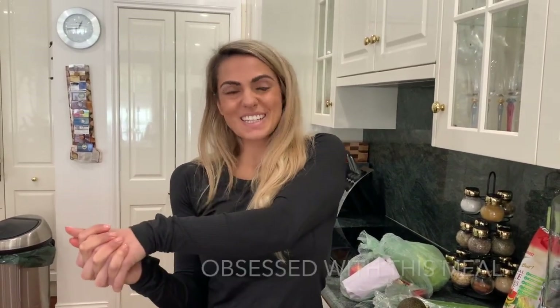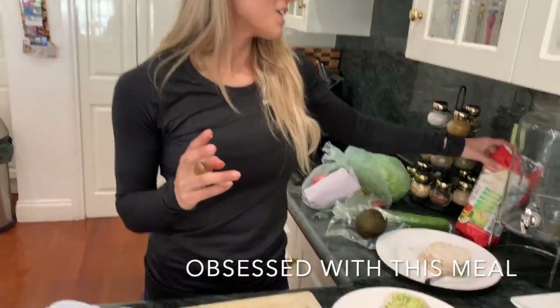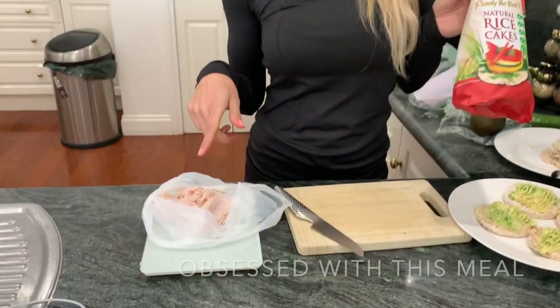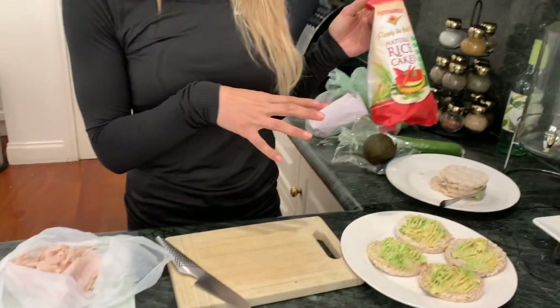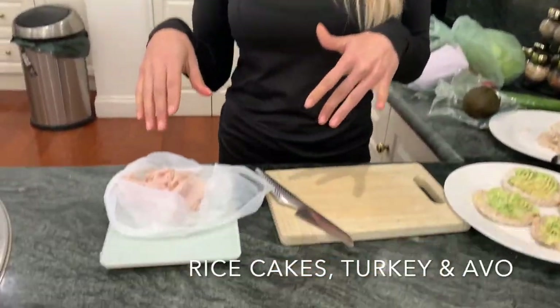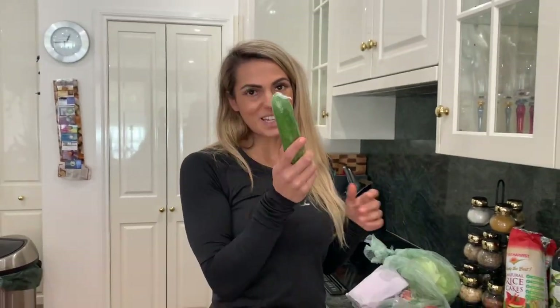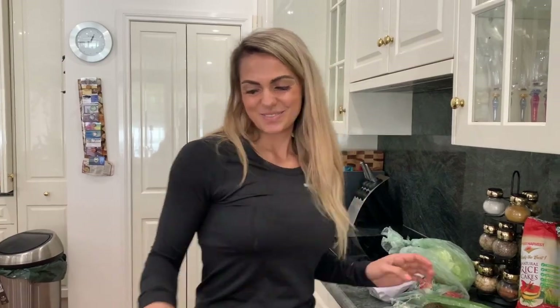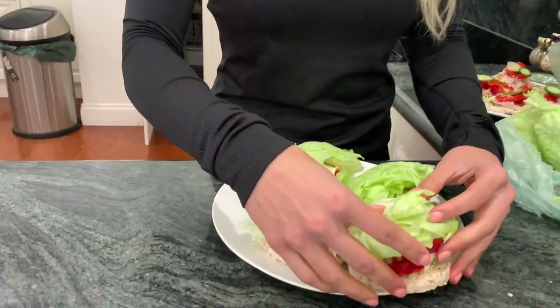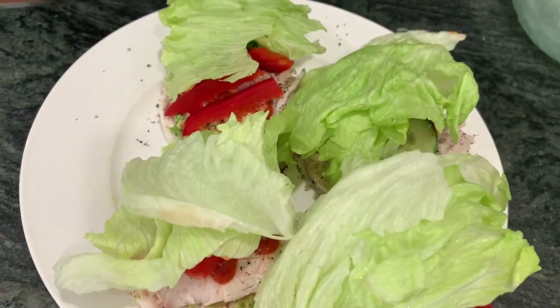My next meal for today is one of my favourites and I pretty much have it every day. I have rice cakes with shaved turkey breast from the deli, avo, and some veggies. So I have four rice cakes with some avo, turkey, cucumber, capsicum, and heaps of sriracha. It's pretty much like an open sandwich - this is meal two with heaps of salad on there to keep me full. I'm going to enjoy this.